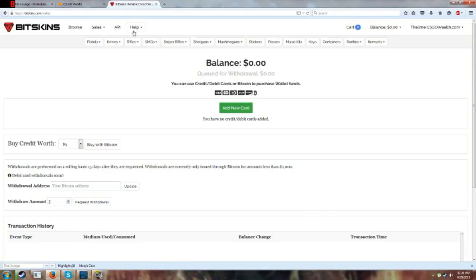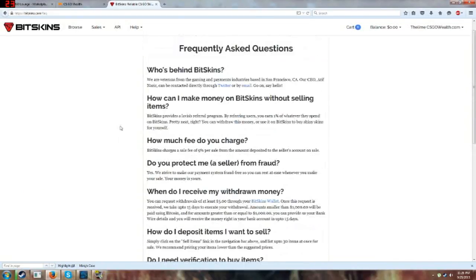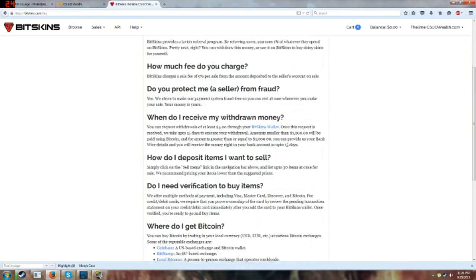The site is very new and they might change it, but based on withdrawal, if you have less than a thousand dollars you have to use Bitcoin — which is still nice because there's no site like this right now where you can actually buy and sell with Bitcoins, and Bitcoins are accepted in more and more places lately. And of course, if you have more than a thousand, you can provide bank wire details and get the funds right into your bank account.